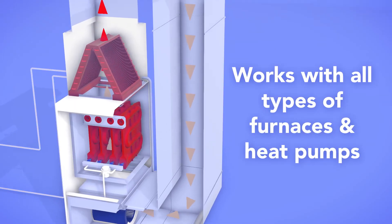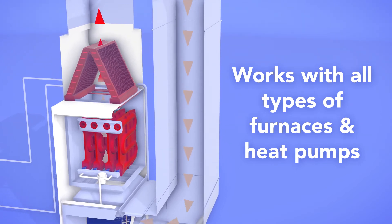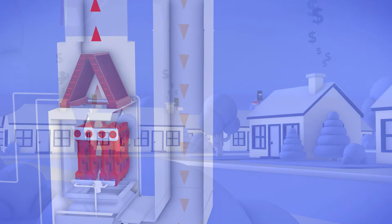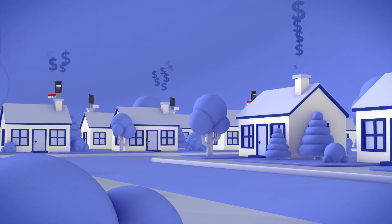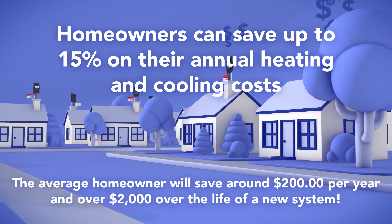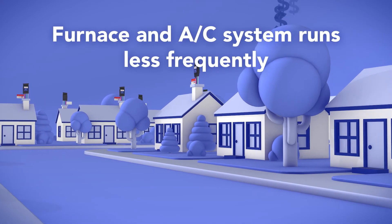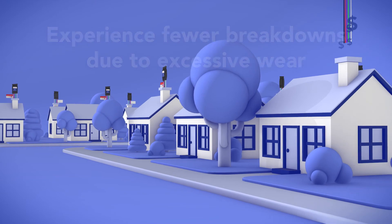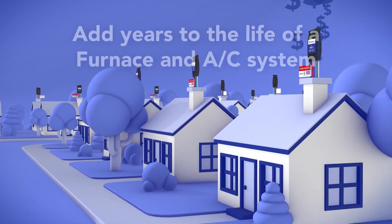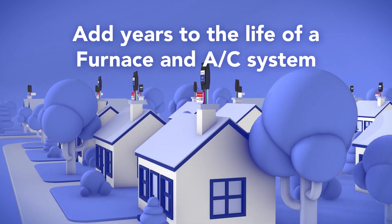The IntelliFan works the same in furnace operation by capturing heat stored in the heat exchanger and transferring it into the home. IntelliFan technology means homeowners can save up to 15% on their annual heating and cooling costs. The furnace and A.C. system runs less frequently. You'll experience fewer breakdowns due to excessive wear. And, IntelliFan will add years to the life of your system.